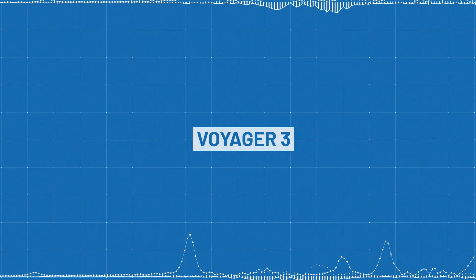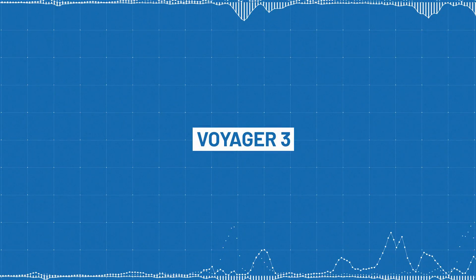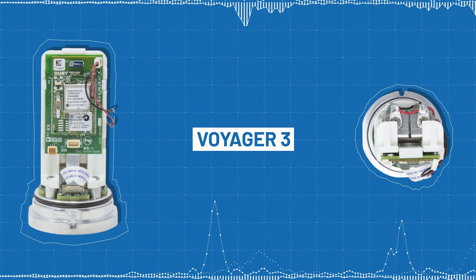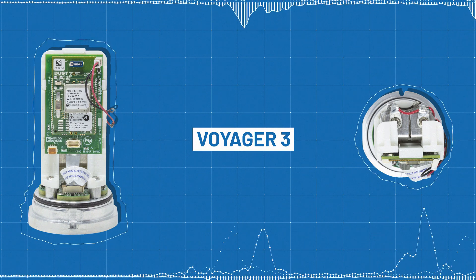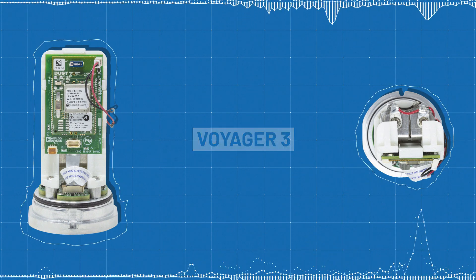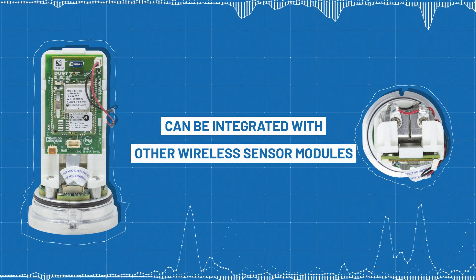Introducing the Voyager 3 from Analog Devices — a complete wireless vibration monitoring platform. The Voyager 3 MEMS-based accelerometer system is a crucial part of a condition-based monitoring system that can be integrated with other wireless sensor modules.